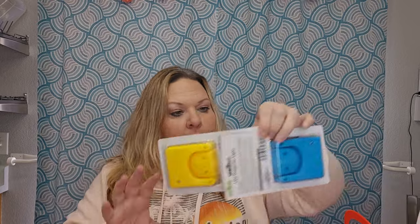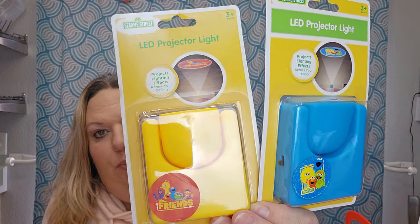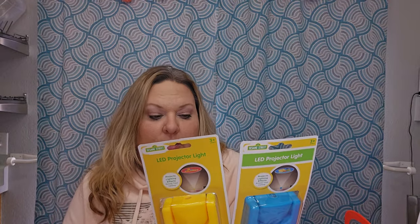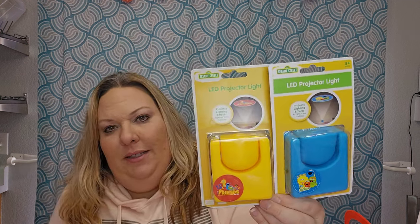I found projector lights — there were several options, but I chose the projector style over plug-in night lights. One is yellow with the full group of Sesame Street characters that says 'Friends,' and the other has four characters with the Sesame Street sign. They project onto the ceiling — so cute! These are distributed by Green Briar and need two triple-A batteries, which I'll include since these are for a donation.